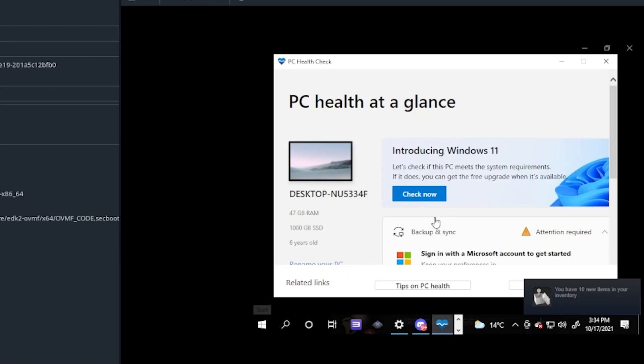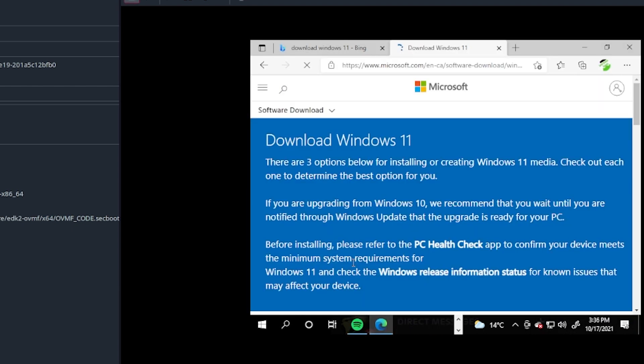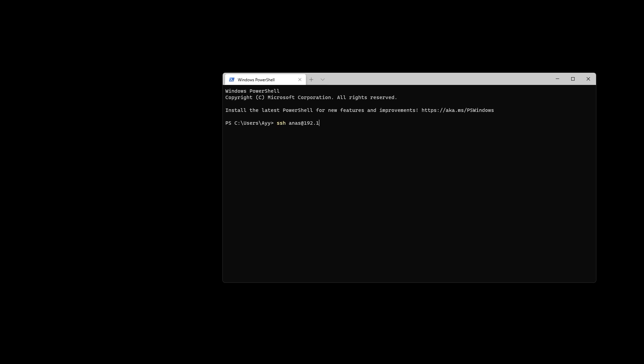So I booted in, updated Windows, and it didn't really give me the prompt, so I had to go to download Windows 11. There are like three options for it. I picked the one where Microsoft just downloads and updates for me. It took around an hour to get going — it was a pretty lengthy install. There were a few restarts, but lo and behold, there was Windows 11, ladies and gentlemen.